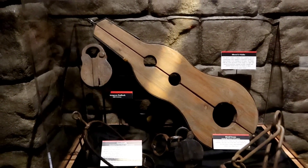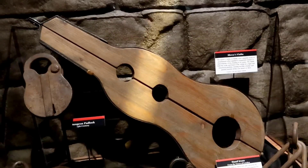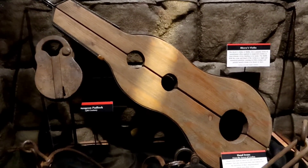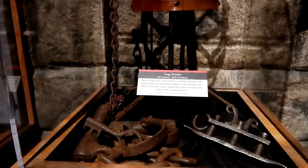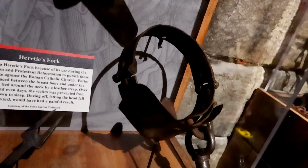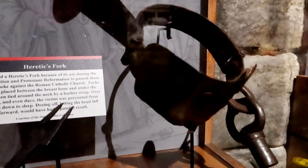Into the prison we go. This is called the Shrew's Violin — they used to put witches' heads in there. The fiddle held the arms and head of a victim in a rigid position, causing terrible cramps and painful muscle strains over hours a day. Check out those leg irons and an iron muzzle — that little piece inside there goes in your mouth.